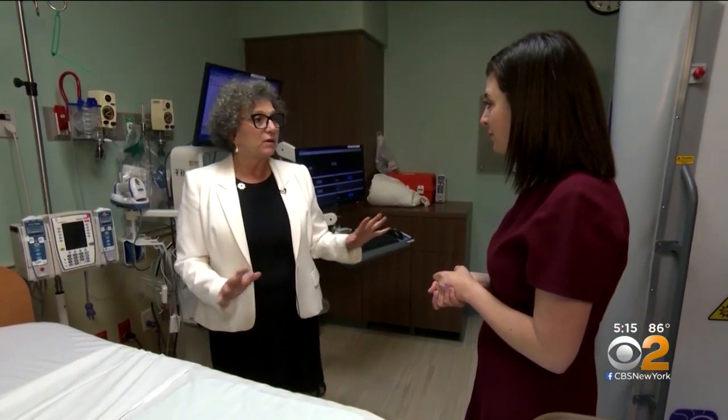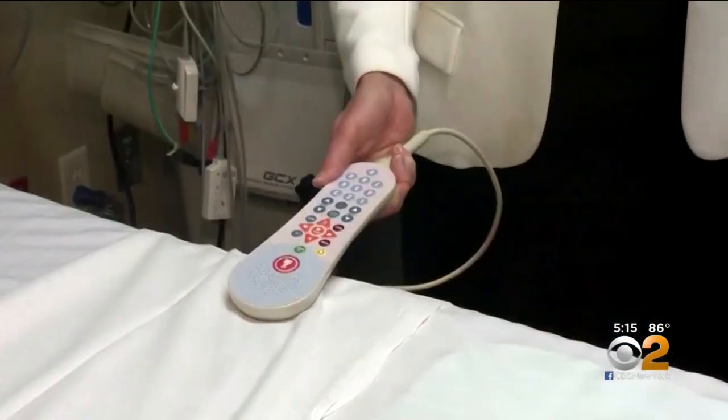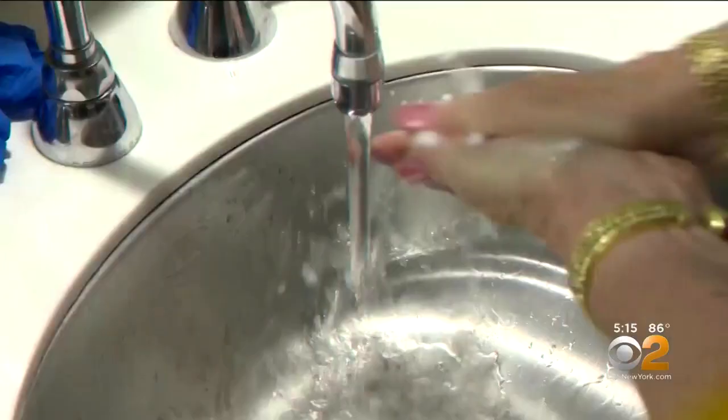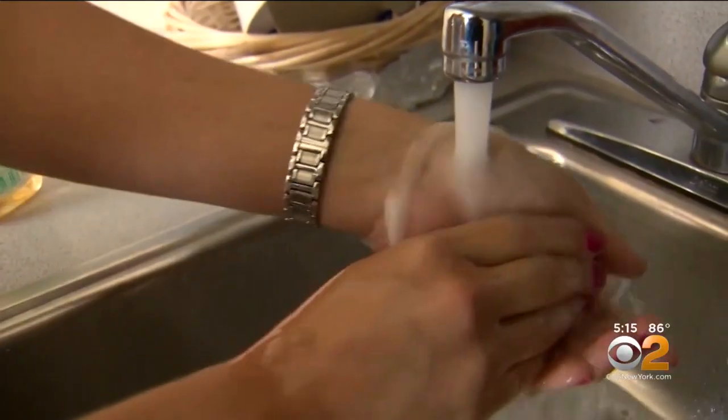Wherever high-touch areas are, those are more likely to harbor the organisms we're talking about. Dr. Barsky also reminds staff, patients, and families that good hand hygiene is critical to keep germs from spreading.